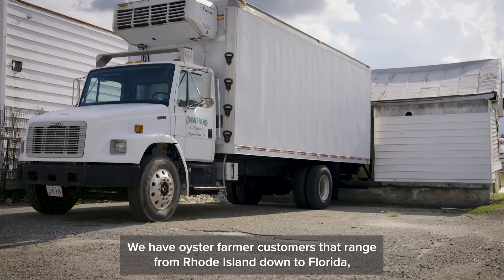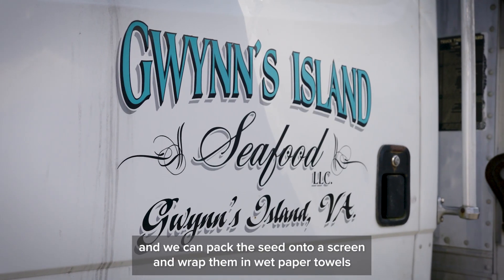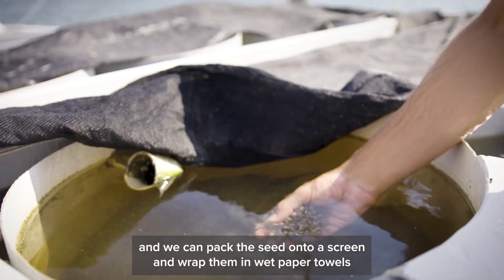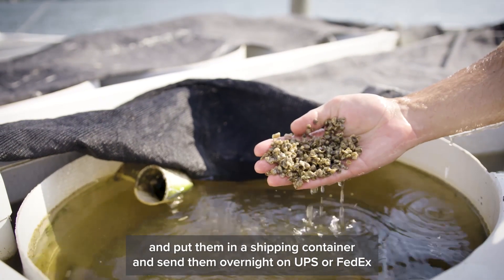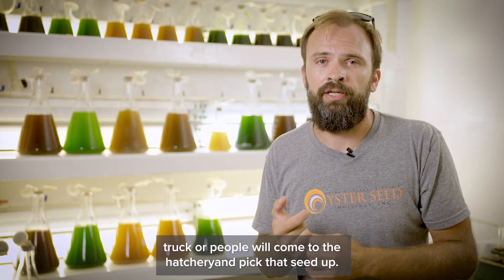We have oyster farmer customers that range from Rhode Island down to Florida. We can pack the seed onto a screen and wrap them in wet paper towels and put them in a shipping container and send them overnight on a UPS or FedEx truck, or people come to the hatchery and pick that seed up.